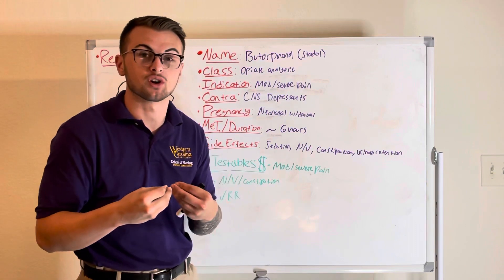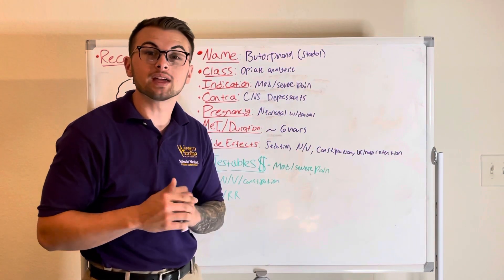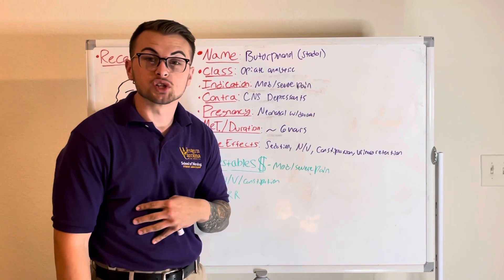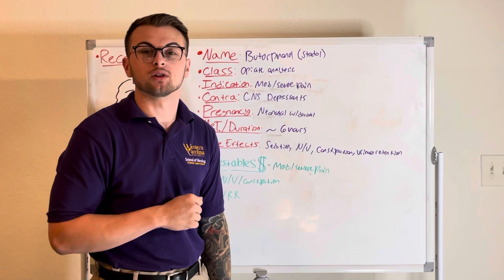Some commonly tested material about this drug is that Stadol or Butorphanol is an opiate analgesic that is used for moderate to severe pain, and you should monitor your patient for nausea, vomiting, constipation, and respiratory depression.